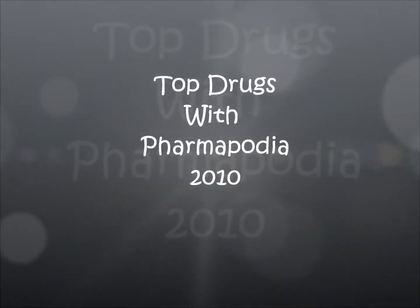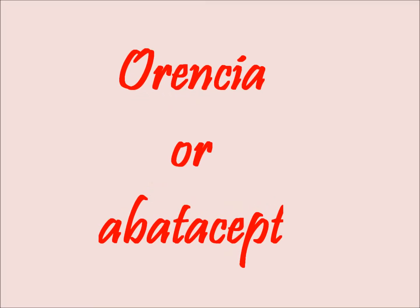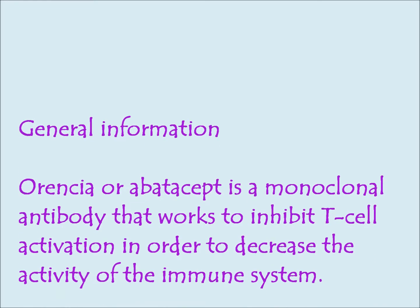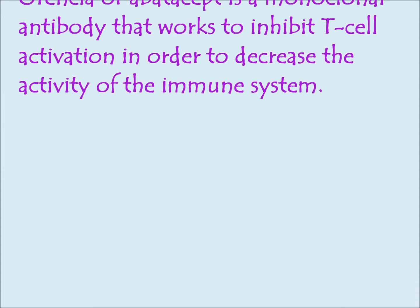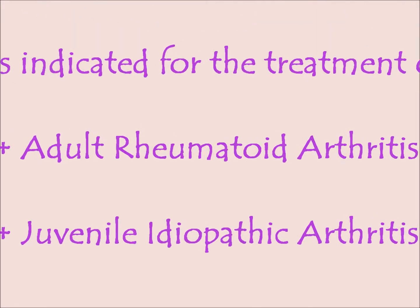Hello, and welcome to Top Drugs with Pharmapodia. In today's lesson, we will learn about Orencia, which is the brand name for Abatacept. Abatacept is a monoclonal antibody that works to inhibit T-cell activation to decrease the activity of the immune system. It is indicated for the treatment of adult rheumatoid arthritis and juvenile idiopathic arthritis.